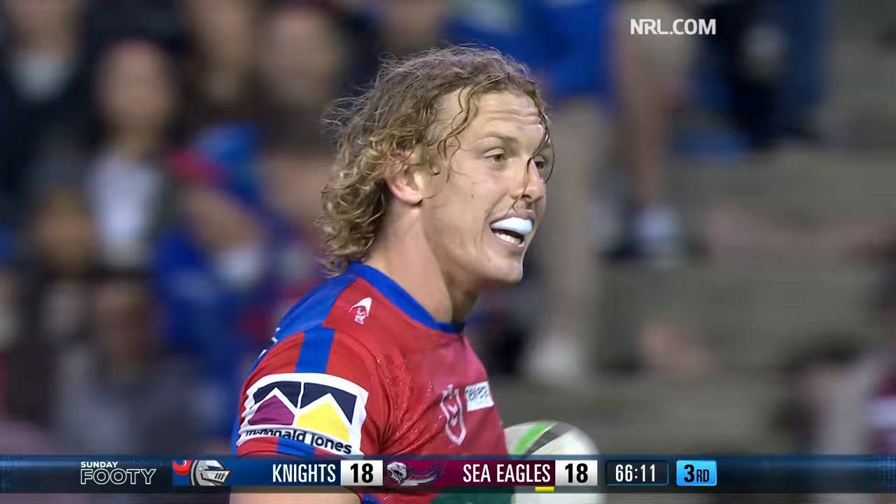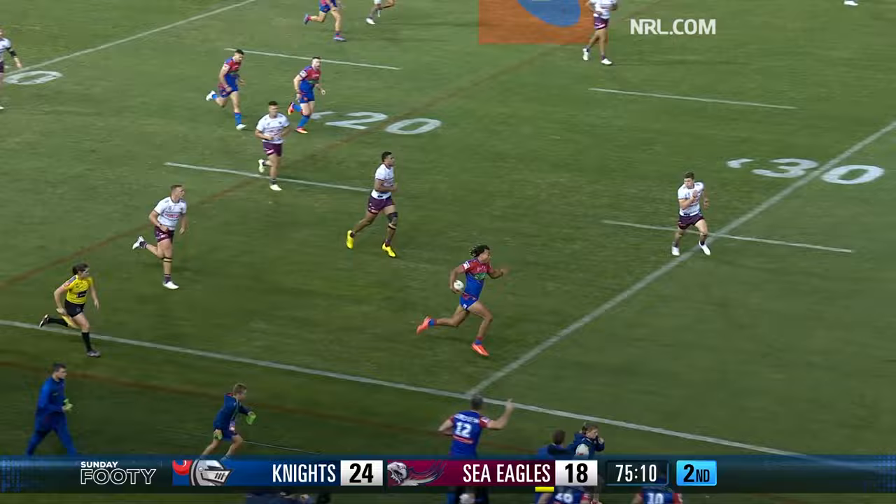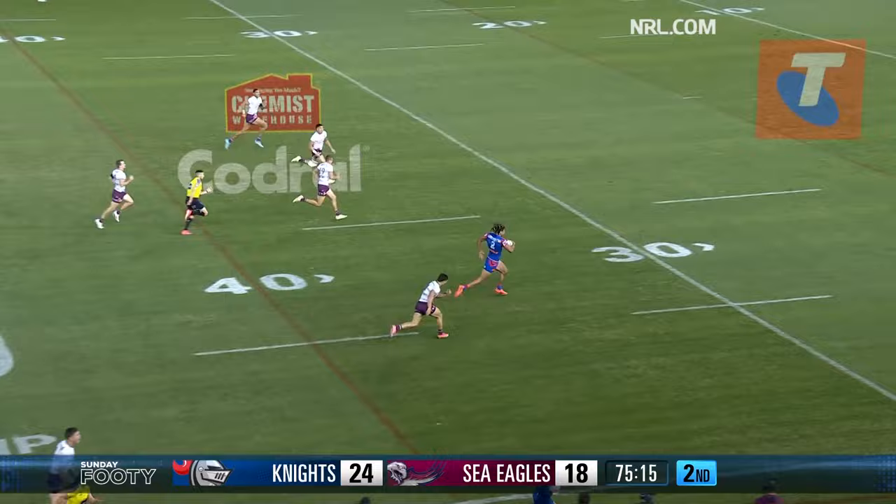Now Dom Young — oh he's got him. There he goes straight past him. He beat Ruben Garrick — look out, he stepped the fullback Kohler.